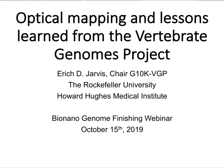Welcome to the 2019 Bionano Genomics Genome Finishing Webinar Series. All the webinars in the series are prerecorded. After the presentation in each webinar, we will pose a few questions to the speaker. My name is Ben Clifford, Senior Field Application Scientist at Bionano Genomics. I'll be your host for today's webinar.